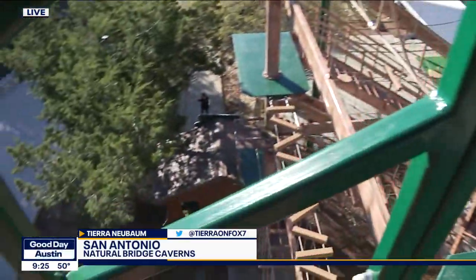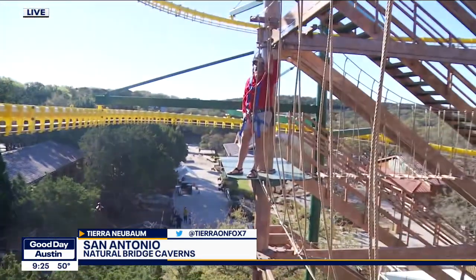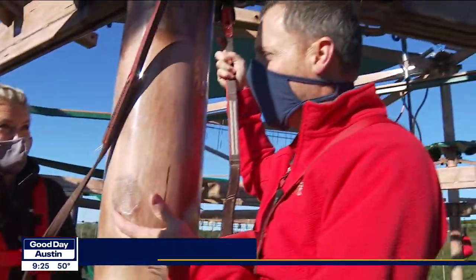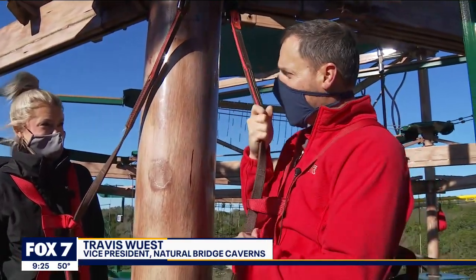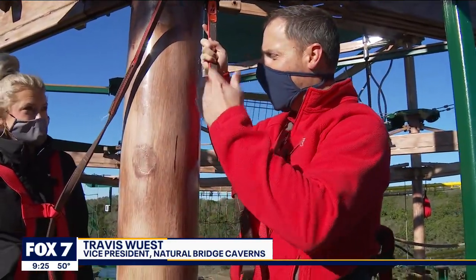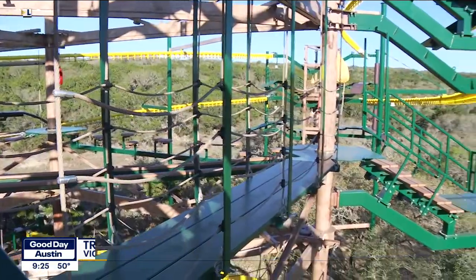I can't even tell you how intense this is. This is epic, Travis. What can people experience on this incredible course? We're about 45 feet up right now on a ropes and rails course, kind of like a zip rail. You get all harnessed up, get your tether in the safety track, and then come on up — there are rope obstacles and elements all over four stories.